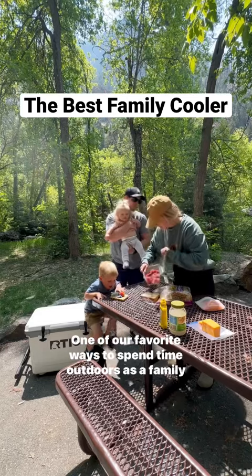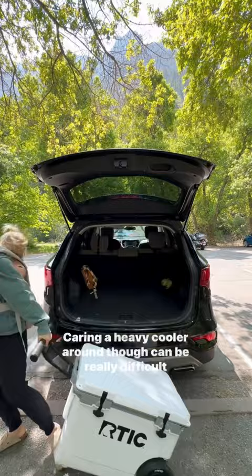One of our favorite ways to spend time outdoors as a family is eating our meals outside. Carrying a heavy cooler around though can be really difficult, especially with kids, so the new Arctic wheeled cooler has been a game changer.